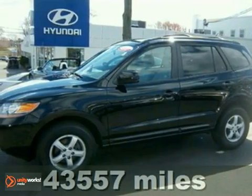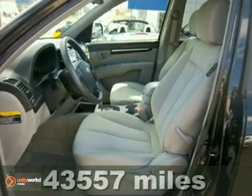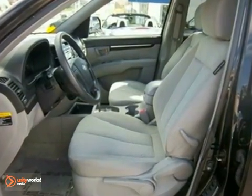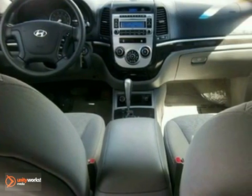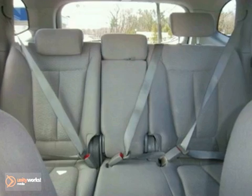It's a 2007 Hyundai Santa Fe. It comes standard with front seat whiplash protection, 4-wheel anti-lock brakes, traction control, front side airbags, front and rear stabilizer bars, and driver and passenger front airbags.